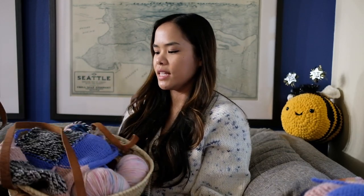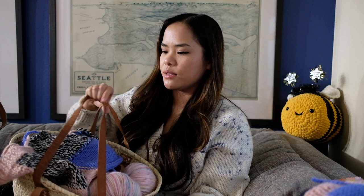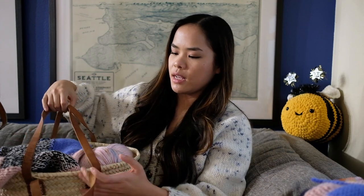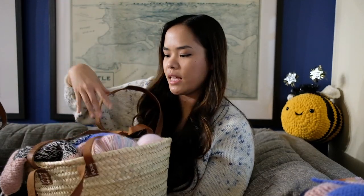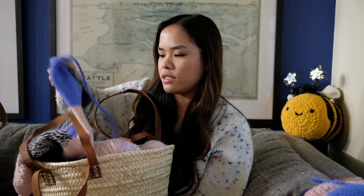Oh, I almost forgot this one! This is also from Coco Knits and it's the French market bag — it's so cute. It has handles. I got the small size and I just put a bunch of yarn in it and some of my works in progress.